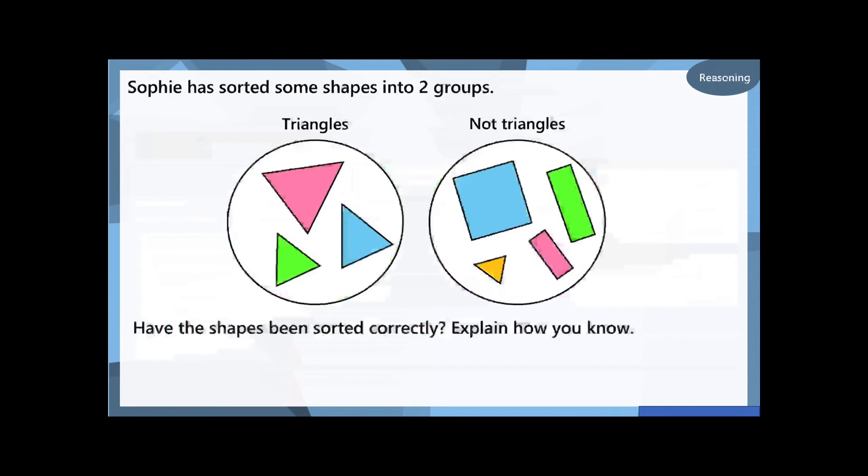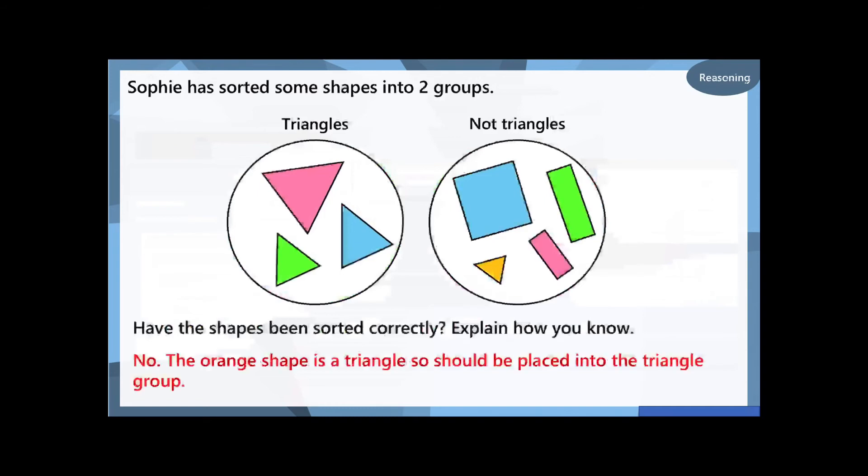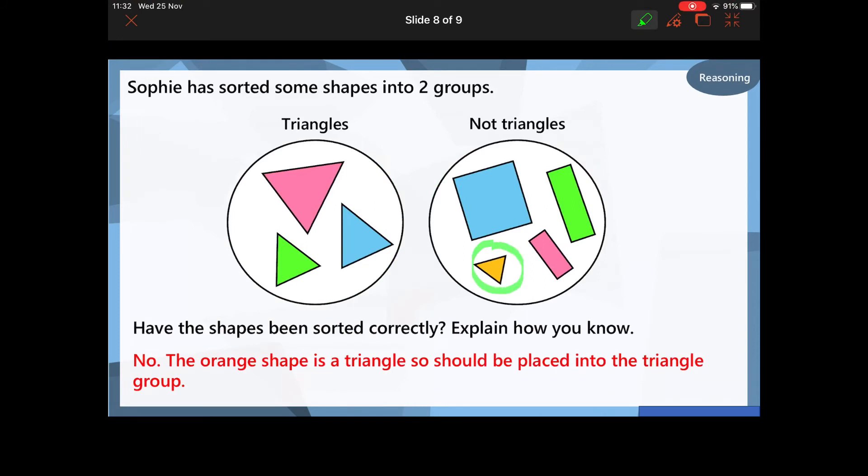So Sophie has sorted some shapes into two groups: triangles and not triangles. Has she done it correctly? Pause the video and think — she is right because, or she is wrong because? Well done if you've said that she has got it wrong, because this orange shape over here is in the wrong part. It's under the title 'not triangles', but this one needs to be over in the triangles group because it is a triangle.